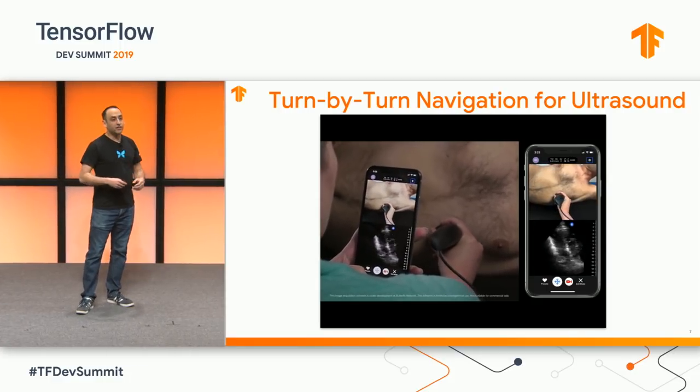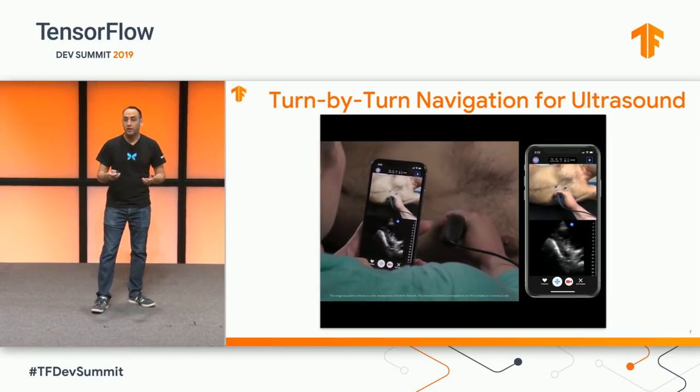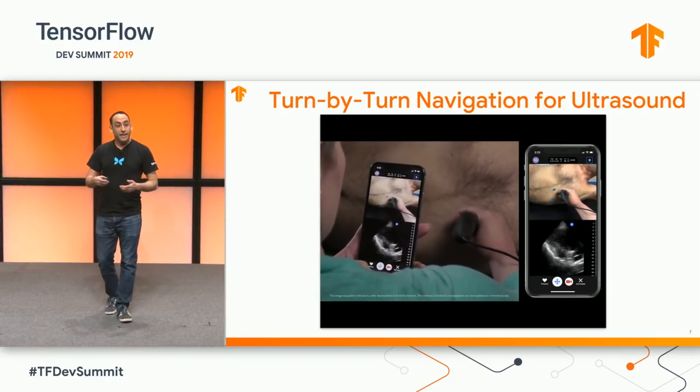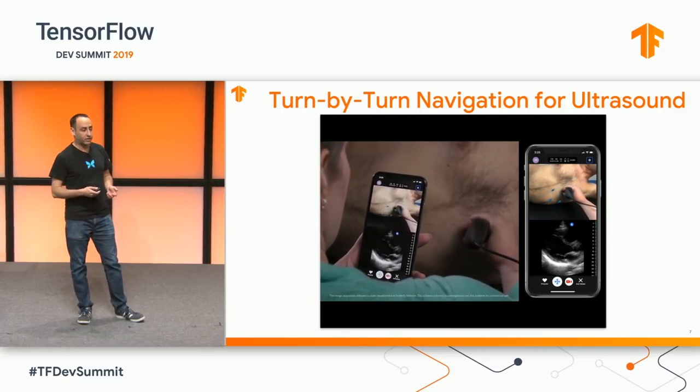And on the top is an augmented reality interface that shows the user turn-by-turn visual directions that indicate how exactly to move the ultrasound device in order to acquire a diagnostic image.